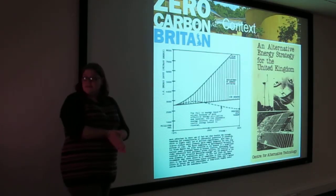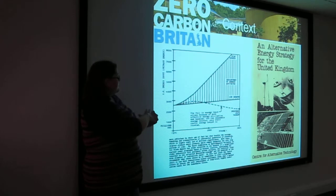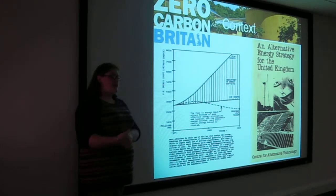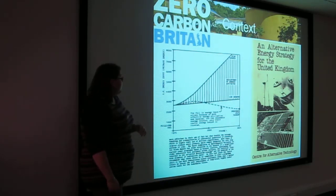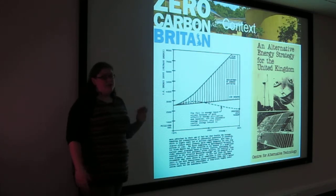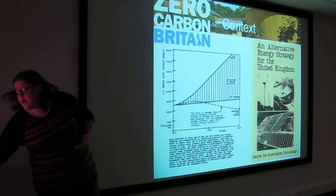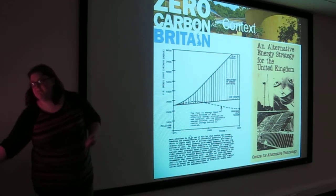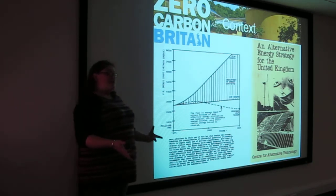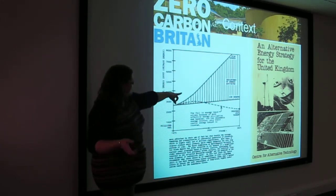In 1977, about three to five years after CAT was founded, they produced an alternative energy strategy for the United Kingdom, bound it up and sent it down to the government. It talked about what we needed to do to actually reduce the amount of energy we were consuming. It says: 'The fall in energy input arises because of more effective energy utilisation and because of the renewable energy sources.' CAT was talking about something the government just wasn't prepared to listen to, and CAT was not far off with its trends — high growth, not low growth, was what the Department of Energy was estimating.